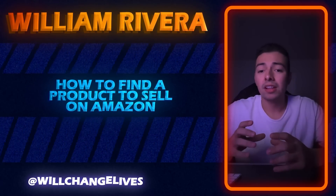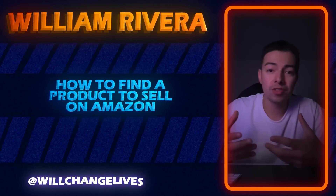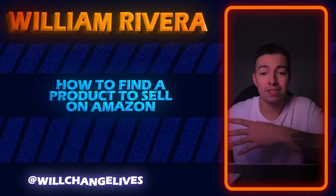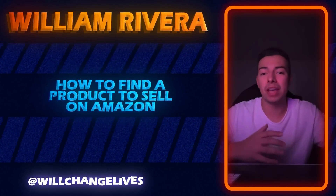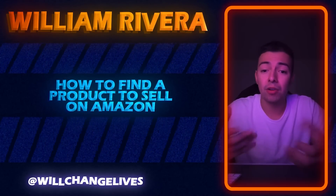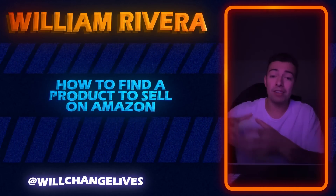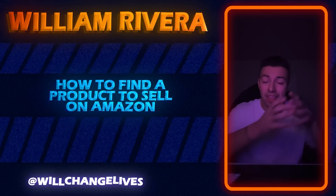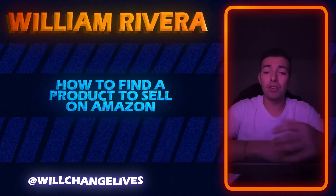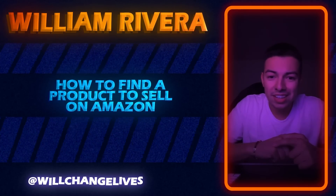I want to ask you guys a question. Comment yes down below if you've ever heard of someone say that you can sell products from Alibaba or AliExpress — like you can buy them and then sell them on Amazon. Comment yes if you've ever heard someone tell you that, or if you've ever seen someone on social media talk about that method — buying products from China and then selling them on Amazon.